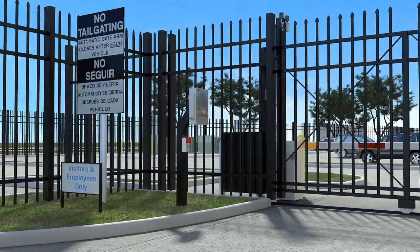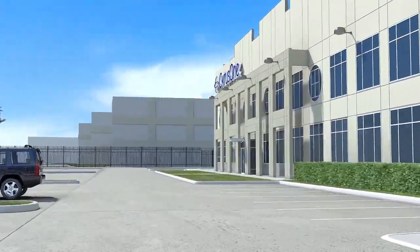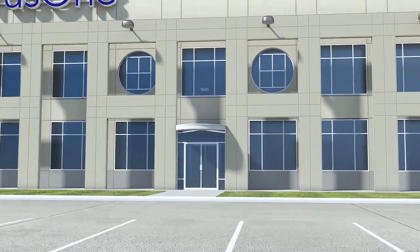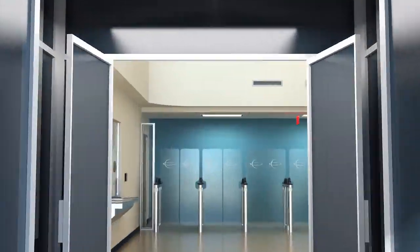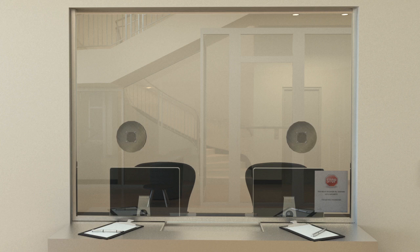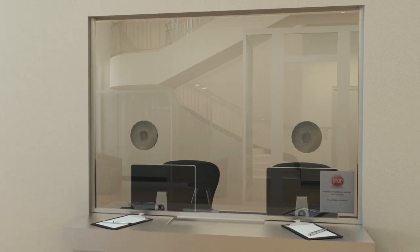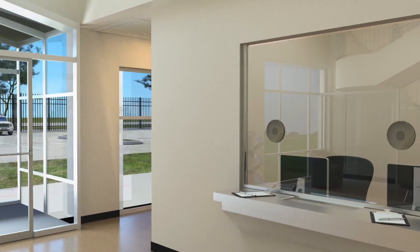Data center visitors pass through a monitored, high-security gated entrance which requires keycard access to prevent unauthorized access. Upon entering the facility, visitors must show a valid form of government-issued identification. They are required to wear a color-coded badge and must be escorted at all times during their visit. Guards are on-site 24 hours a day, 365 days per year, and security cameras monitor activities throughout the facility and the building's exterior.